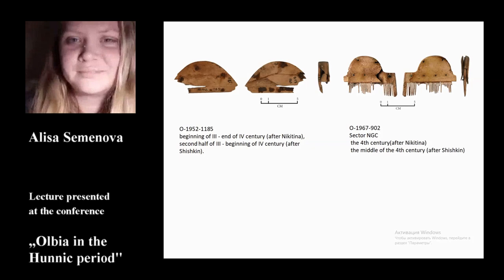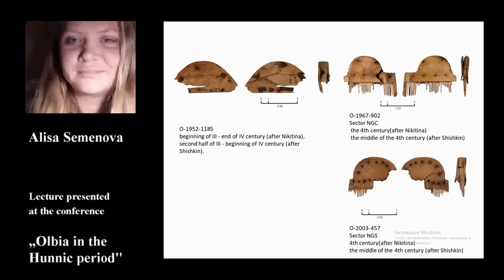Another comb of the same type was found in the NGS sector. It is a three-layer damaged comb with a semicircle handle with shoulders and arms. The handle plates are attached with seven metal rivets on the semicircle part and six rivets on the rectangular part. We can date this comb the same as the previous one.